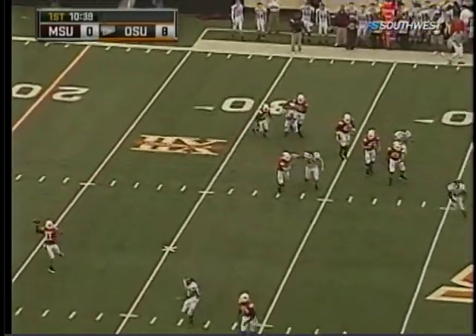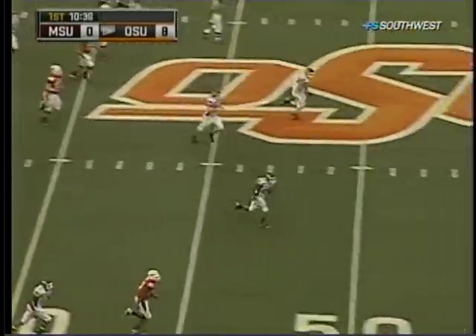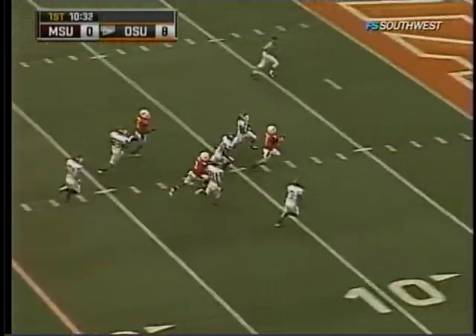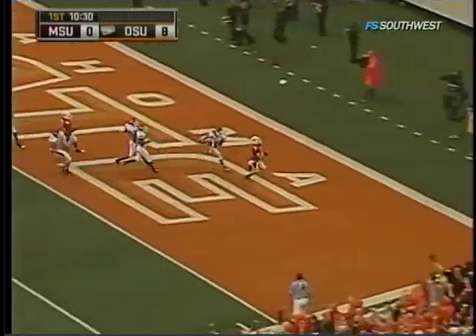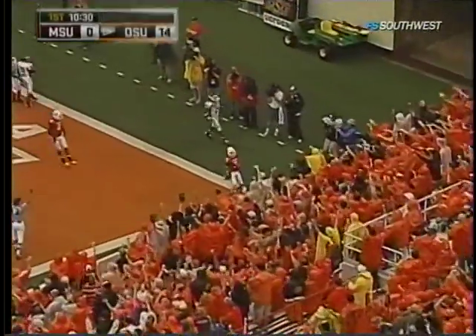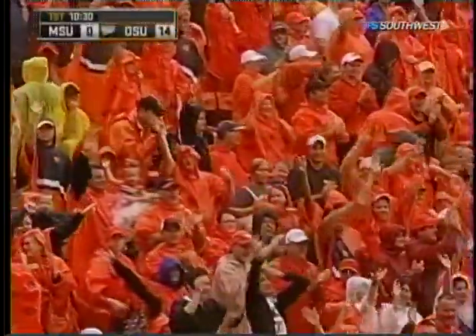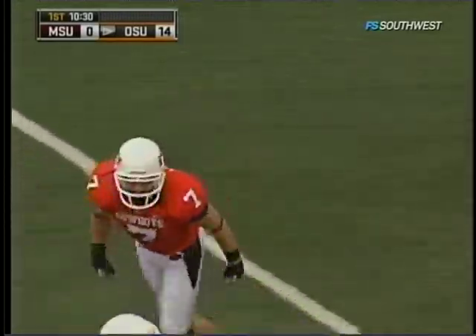Rolling in the pocket, Robinson throwing downfield — has his man, it's caught, cutting back to the 20. Touchdown, Oklahoma State! Bo Bowling caught it and knew exactly what to do with it once he got it — a 65-yard touchdown reception.